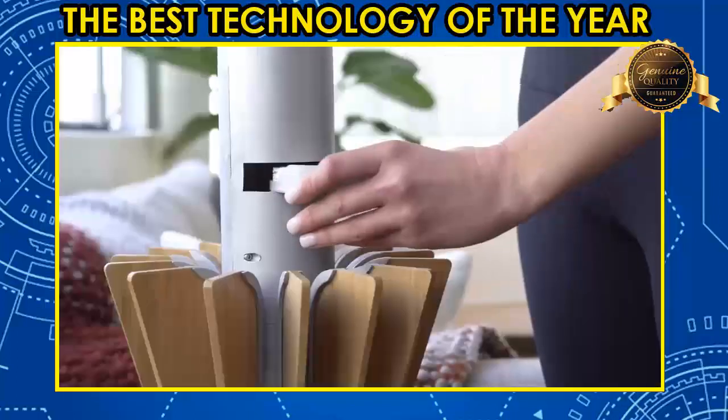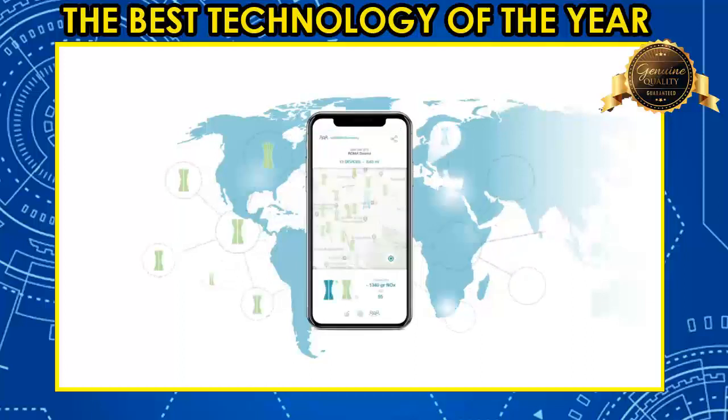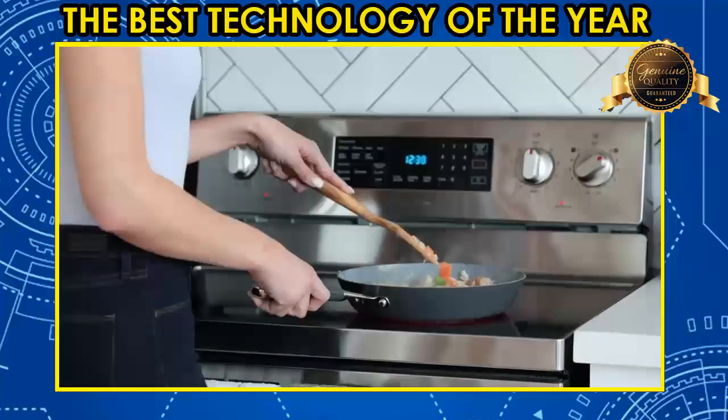You'll also gain access to our app, which connects you to the Albero community. See how you and everyone else in our community are collectively purifying the air all around the world. The air you breathe matters. From work to home, you deserve fresh, clean air wherever you go.